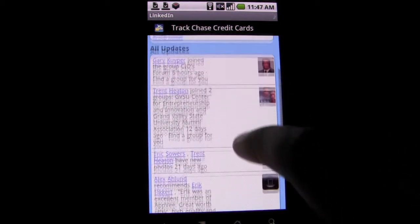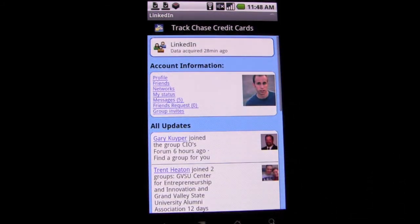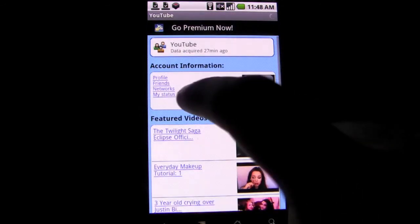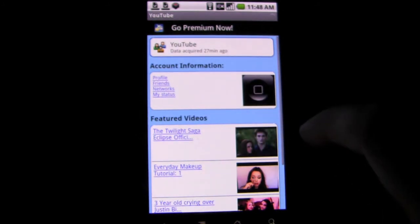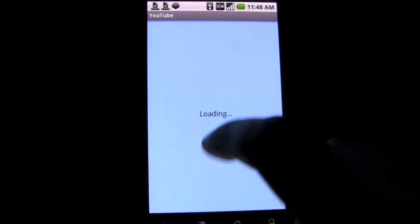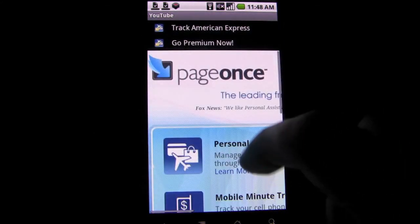You can view bank balances, view your Netflix queue, receive notifications when bills are due, check your cell phone minutes, and more. The service really does a great job combining your lifestyle into one app. The app is available for free, but for a price you can access the full version with more features, such as unlimited accounts and no ads.